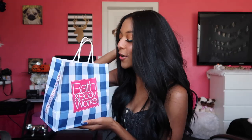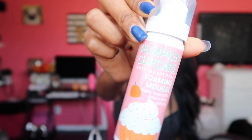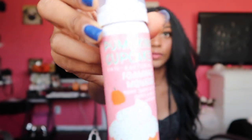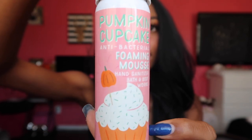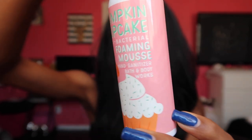First we are going to start with Bath & Body Works. During the fall season, Bath & Body Works is my absolute favorite. Fall scents are by far my favorite scents out of every scent throughout the year. First thing I got is this Pumpkin Cupcake Anti-Bacterial Foaming Mousse — I'm going to guess that's just hand sanitizer. It looks like this and I've never tried this before, so I'm excited.